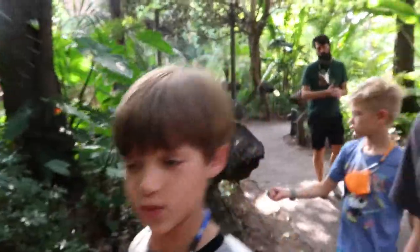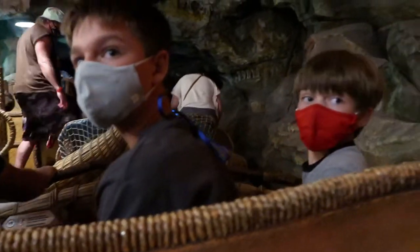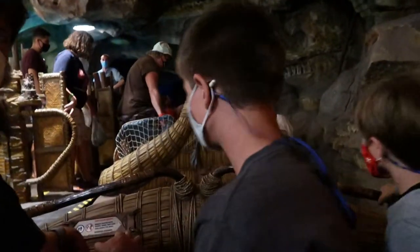We're off to do the Na'vi River Journey — we need something calmer after Flight of Passage. Not everybody loved it but it was fun. This ride has no buckles and no big drops, so no straps, which is reassuring.